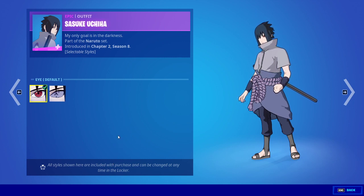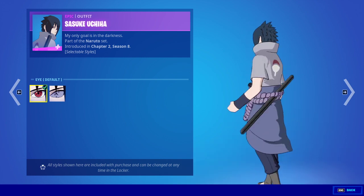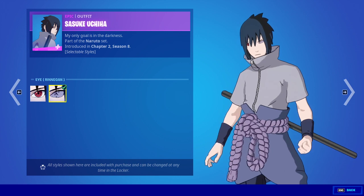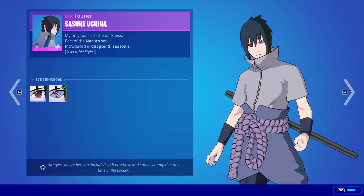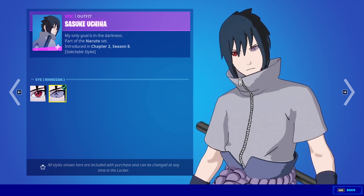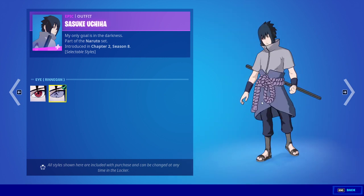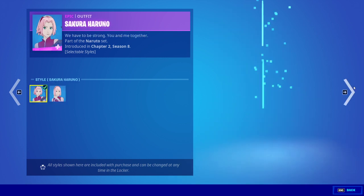And then we have Sasuke — sorry if I pronounce it wrong — and we have red eye color. And then Rinnegan. It's the first time we've had an edit style with eye color to go with it.